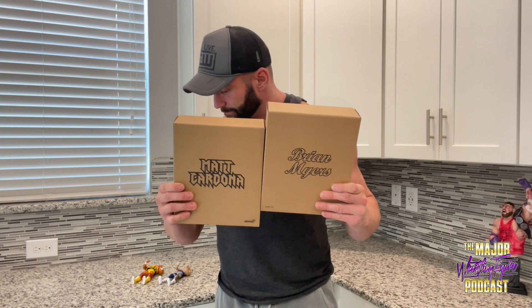Welcome everyone to the Major Pod Network YouTube channel. I'm your host, Always Ready, Matt Cardona. I'm excited, I'm in my kitchen — these just came in. I have goosebumps. The Super Seven figures are in. Full disclosure: I have not seen the final samples. I really don't know what's gonna be inside.